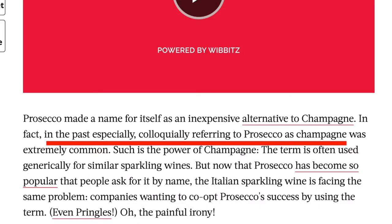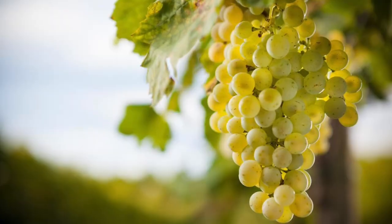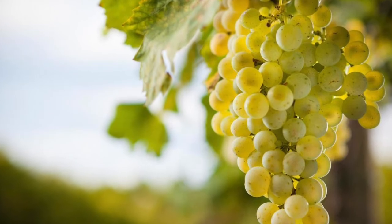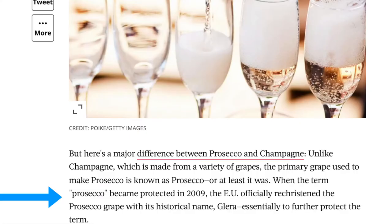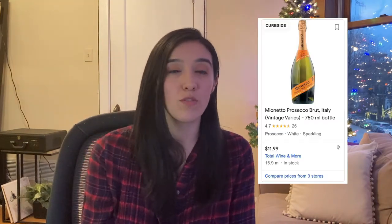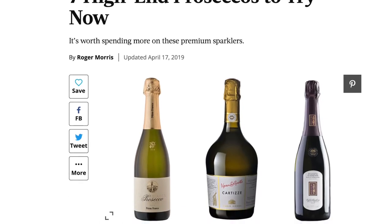Even though people like to use Prosecco and Champagne kind of synonymously, they couldn't be more different. Prosecco is made only using Prosecco Glera grapes. The grape was actually brought over to Italy from Slovenia. In 2009, Italian winemakers decided to remarket the grapes as Prosecco grapes. Because the Charmat method takes much less time, it's also less expensive — hence why so many people in the US buy Prosecco more than Champagne. The average bottle of Prosecco is at a very affordable price of $12.